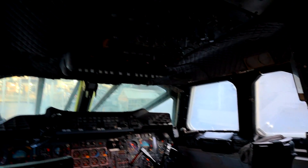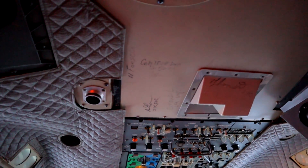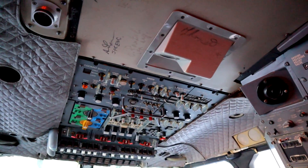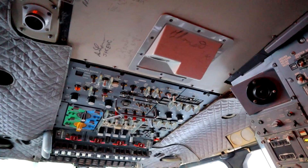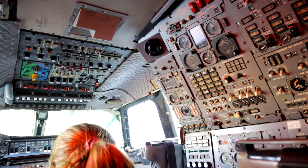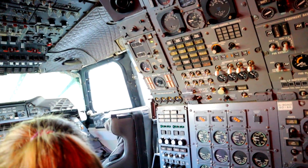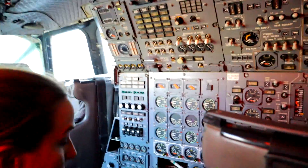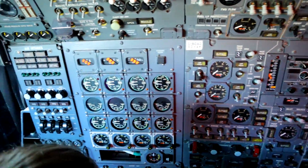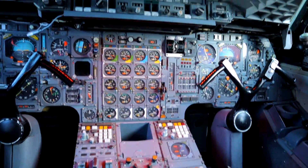Right above us we have a signature — that's Captain Leslie Scott. She signed the plane at our request to commemorate the record flight we talked about. This is really neat. You guys want me to take a picture of both of you up here? This is the cockpit of a Concorde.